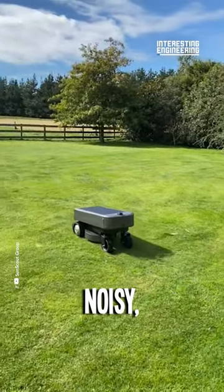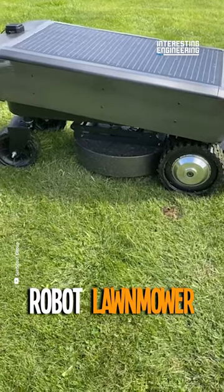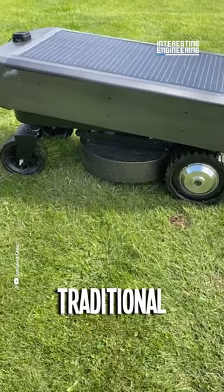Are you tired of wrestling with your old, noisy, polluting lawnmower? Introducing SunScout Pro, the autonomous robot lawnmower that's flipping the script on traditional lawn care.